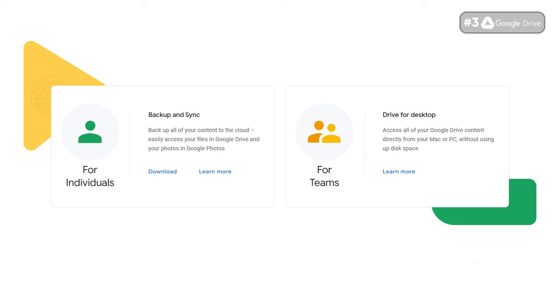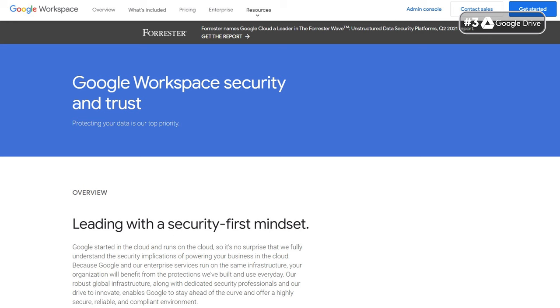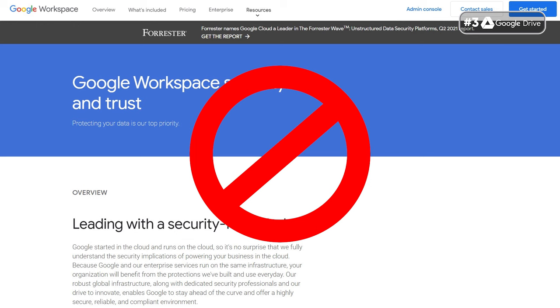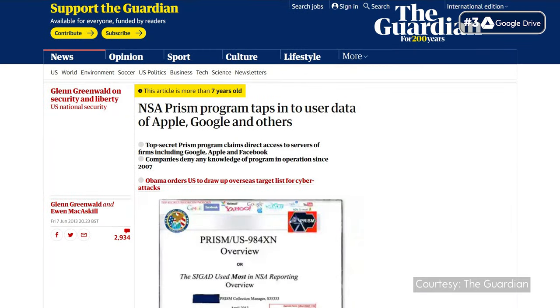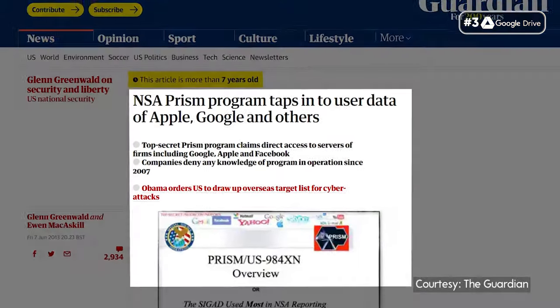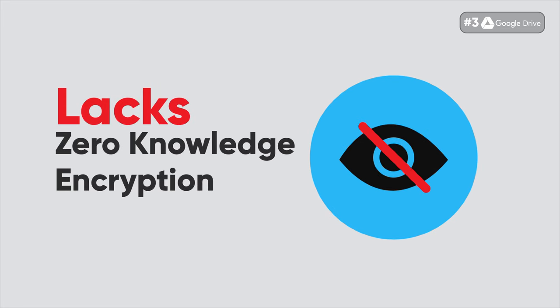However, it's worth noting that you can't run a full-system backup or scheduled backup with Google Drive. While it's great for saving files like spreadsheets, photos, or documents, you'd have to look elsewhere if you want a full computer backup. For security, Google Drive encrypts your uploaded files, but the company retains complete access to your data — meaning if the US government decides to snoop, we can't trust Google to not hand it over. Google Drive also got involved in the PRISM scandal and lacks zero-knowledge encryption, meaning employees can access your personal data.